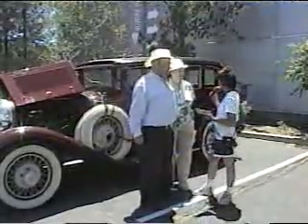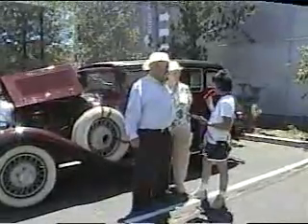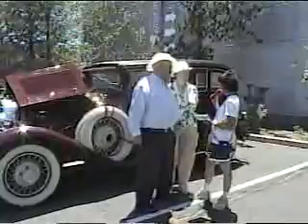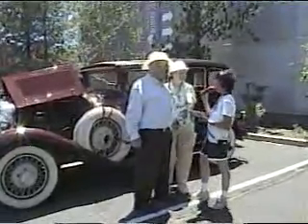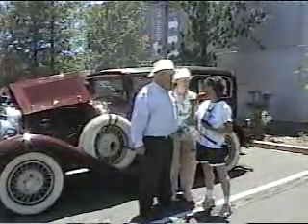And I'm standing here in front of a 1929 Studebaker. I have not seen this one yet here in town. I'm here with the Johnsons, and they're going to talk about their car. First off, give us a little bit about how you acquired this beautiful Studebaker.